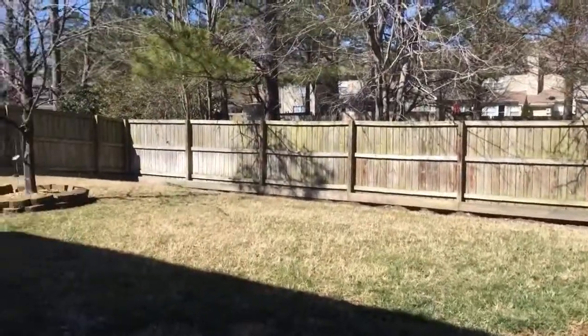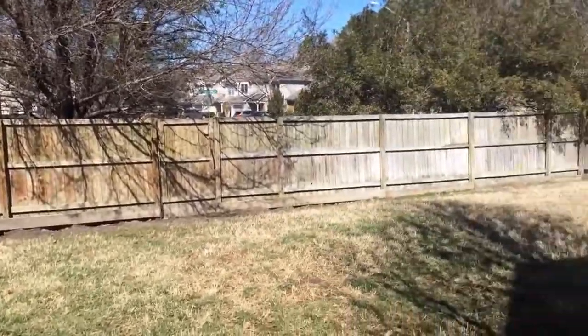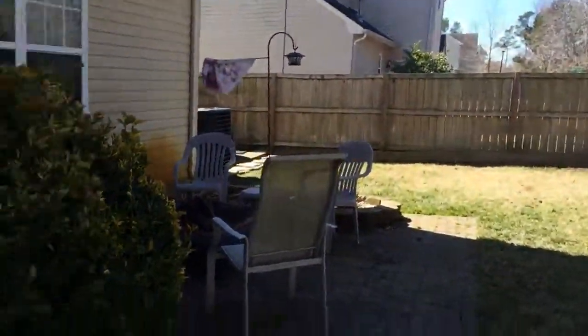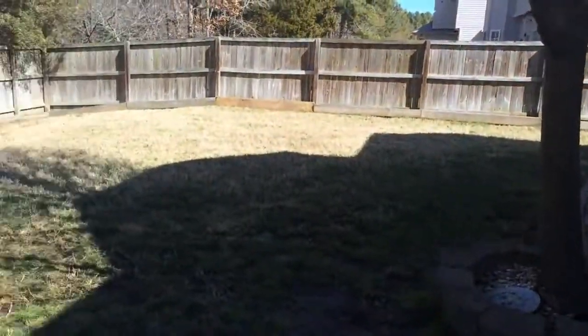Okay, here we are out back. There are no neighbors behind you, but it does back up to a street in the neighborhood next to this one. There's a nice little patio area back here, a storage shed, and a path that leads to the garage on the side of the house.